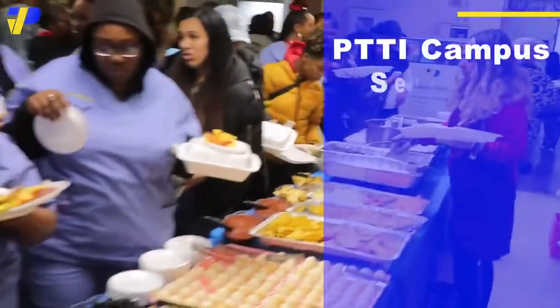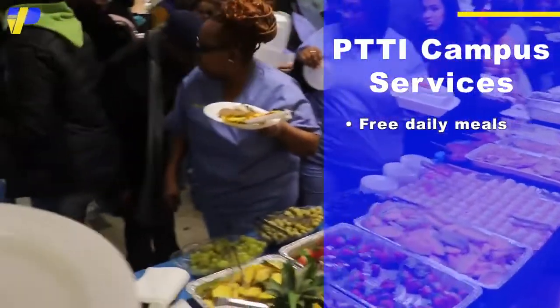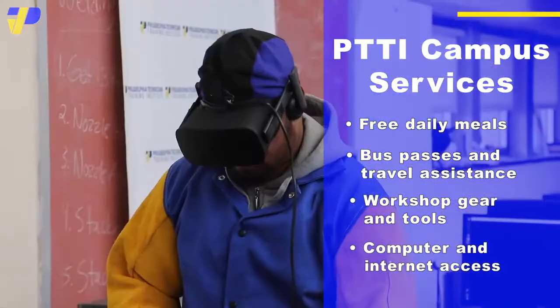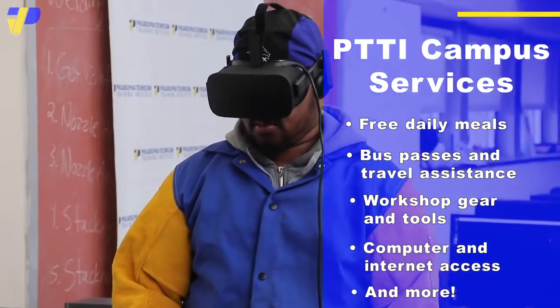We make sure that every student has all the resources they need to get to school and stay in school. Daily meals and refreshments for no additional charge, transportation assistance, help with paying for class tools, and access to technology are all made available to ensure you have everything you need to succeed.